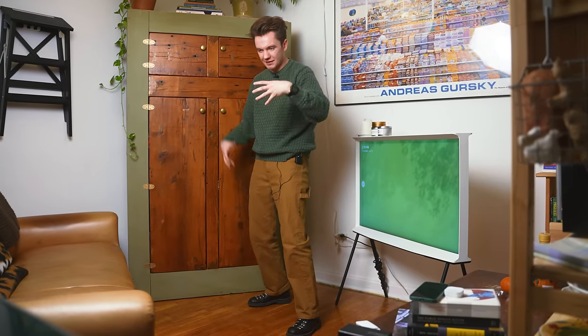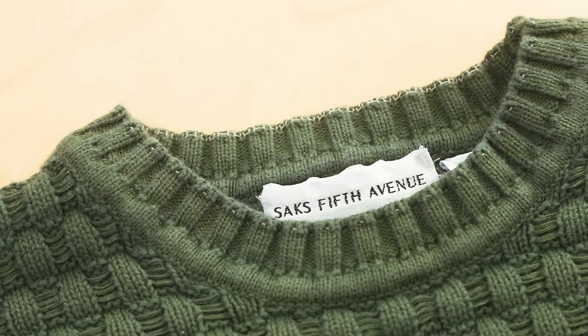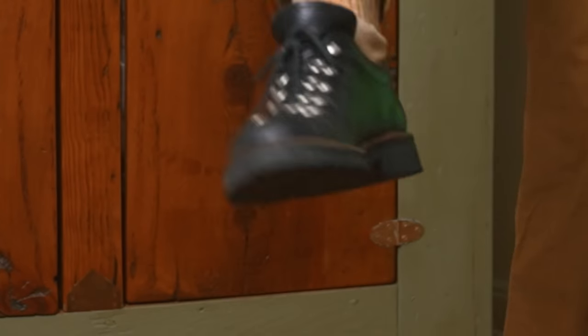It's the most basic outfit. This is a thrifted sweater from Savile Row, which I will talk about in a second. These are Dickies pants, and of course, frat cap shoes.